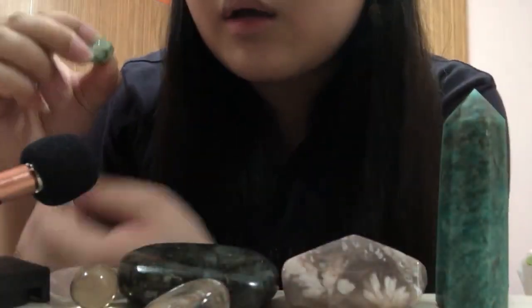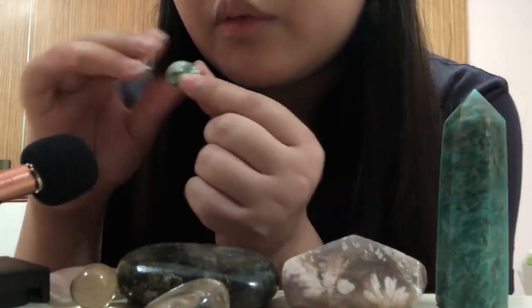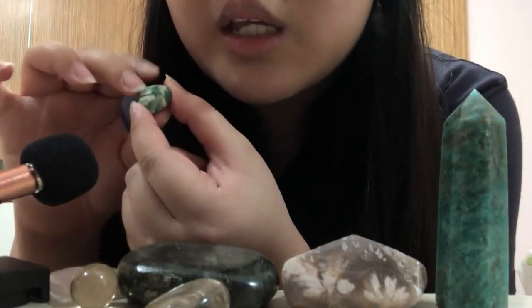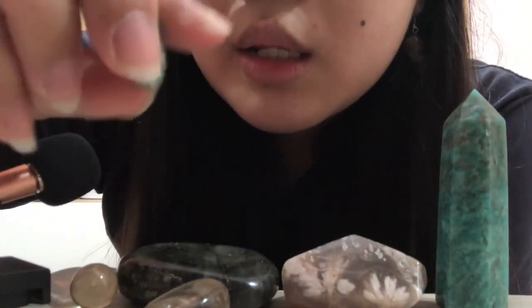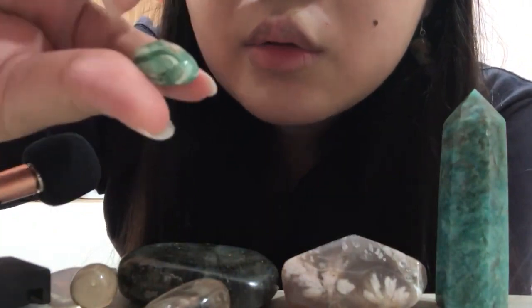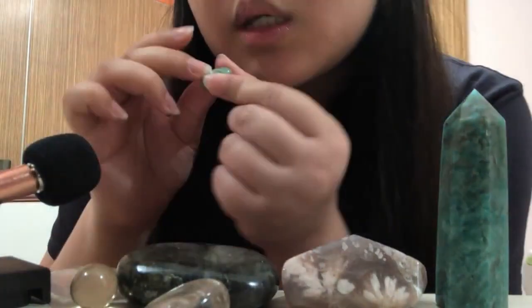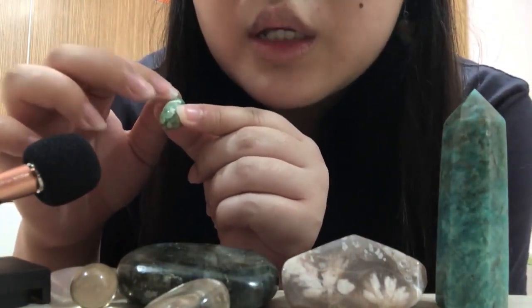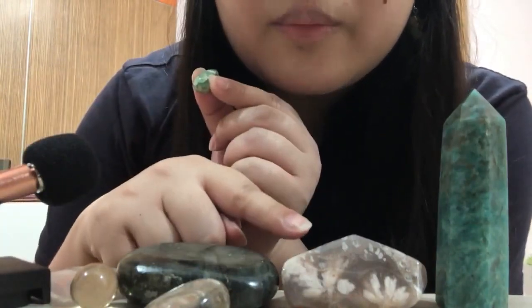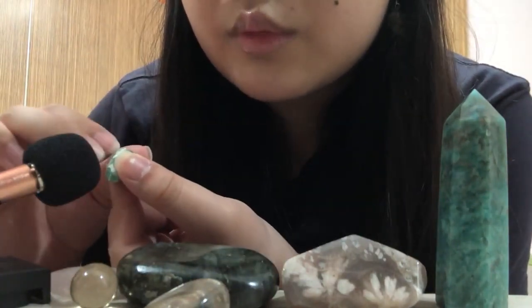Since we are on the subject of tumbles, I got this mini green fluorite tumble. It is super cute — it has such pretty bandings. That little brown stain over there is not that pretty but look at it — super cute and it's tiny. I got this along with the next crystal I'll be showing you.